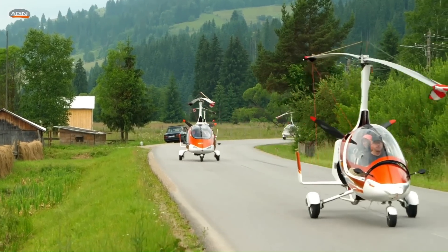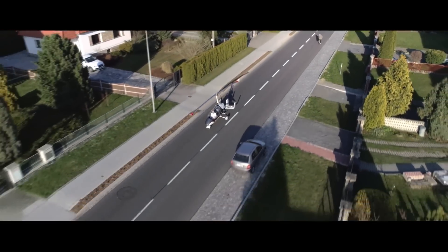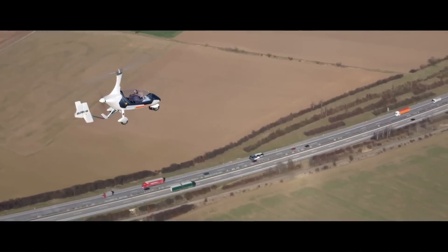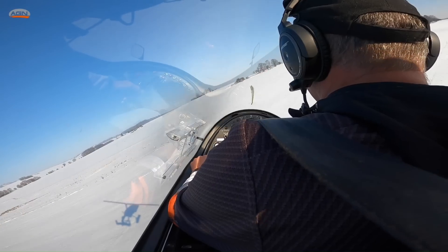Its short takeoff and landing capabilities, combined with modern avionics and safety features, ensure smooth, efficient flights. The Calidus is popular among aviation enthusiasts for its reliability, innovative design, and the exhilarating experience it provides in the world of gyroplanes.